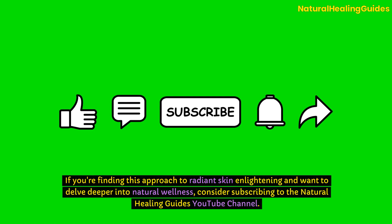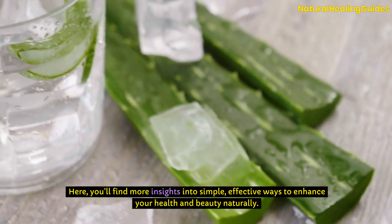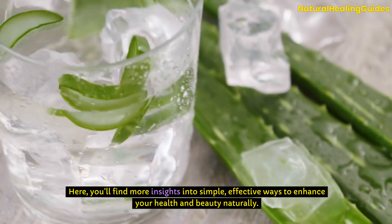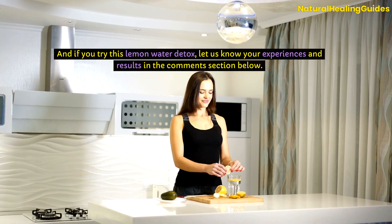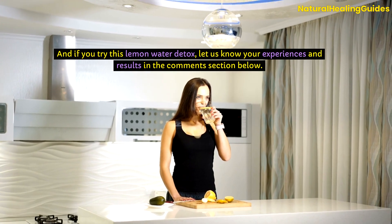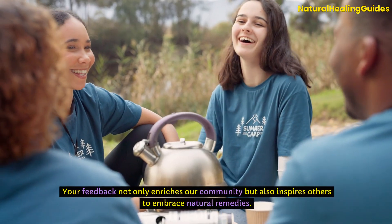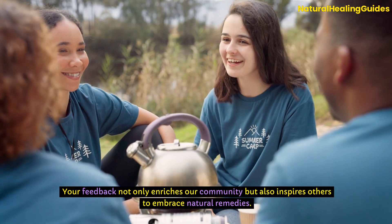If you're finding this approach to radiant skin enlightening and want to delve deeper into natural wellness, consider subscribing to the Natural Healing Guides YouTube channel. Here, you'll find more insights into simple, effective ways to enhance your health and beauty naturally. And if you try this lemon water detox, let us know your experiences and results in the comment section below. Your feedback not only enriches our community, but also inspires others to embrace natural remedies.